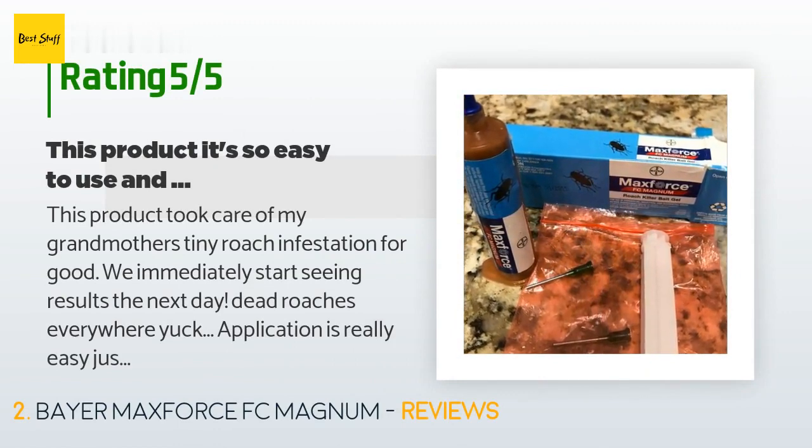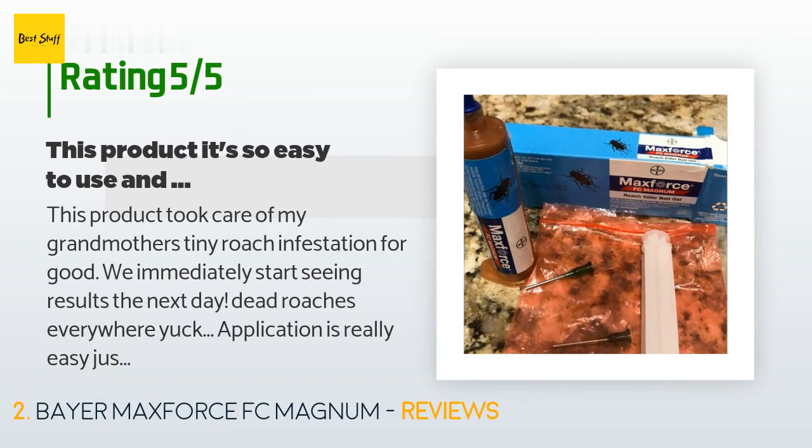This product took care of my grandmother's tiny roach infestation for good. We immediately started seeing results the next day — dead roaches everywhere, yuck. Application is really easy, just follow instructions. This product lasts a long time. My tip is after application, make sure you store what's left on the syringe in a zip-lock bag.